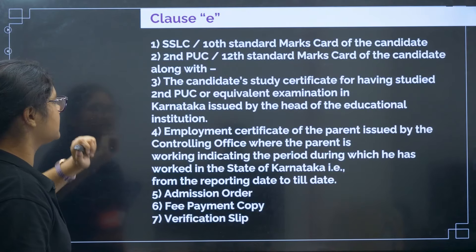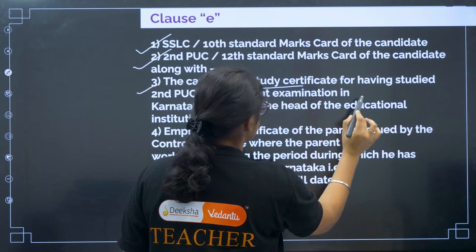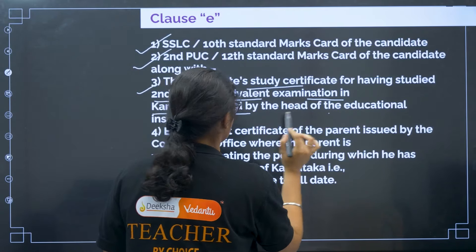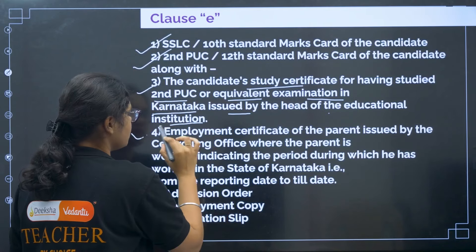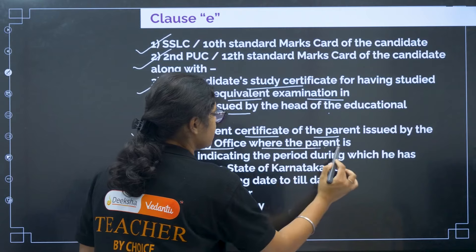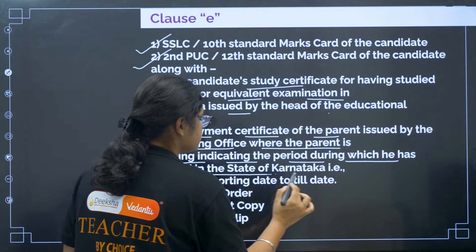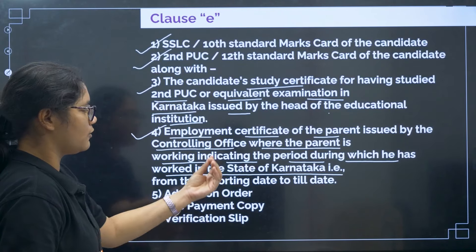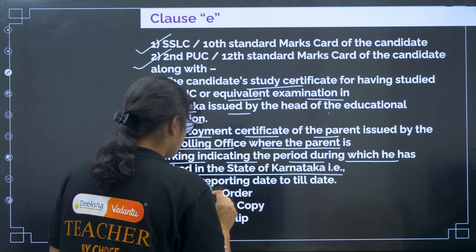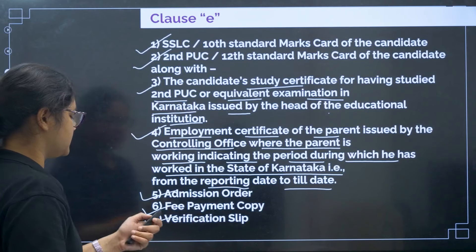For Clause E: first, 10th certificate; second, 12th certificate; third, candidate study certificate for having studied second PUC or equivalent examination in Karnataka, issued by the head of the educational institution. Fourth, employment certificate of the parent issued by the controlling office, indicating the period during which the parent has worked in the state of Karnataka. Then admission order, fee payment copy, and verification slip.